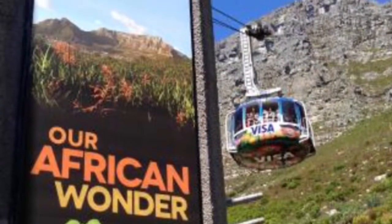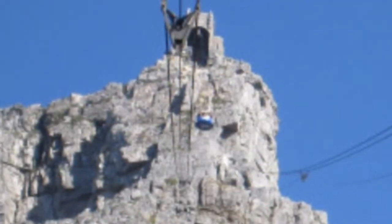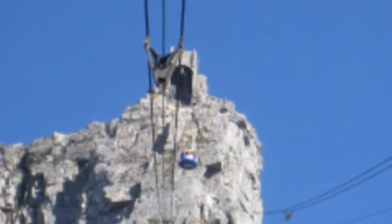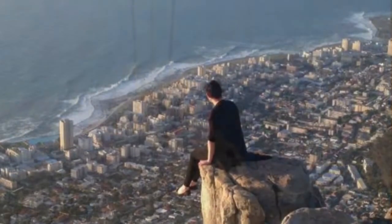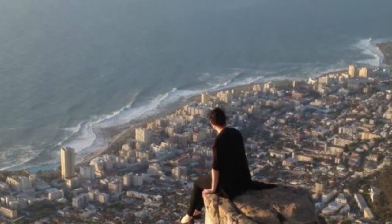Now he is at the Aerial Cable to Table Mountain. Here is a first person picture of him in the cart riding up the cable to Table Mountain. He is on Lion's Head Mountain as he watches death-defying people.